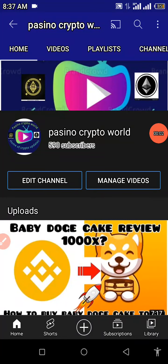What's up tube fam, what's going on traders? Welcome back to my YouTube channel. If you're new here, this is Pasino Crypto World. I basically talk about cryptocurrencies, crypto mining sites, and other investment platforms online. I also make reviews about CoinMarketCap alongside CoinGecko, and I talk about cryptocurrencies in general.